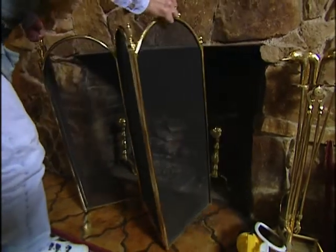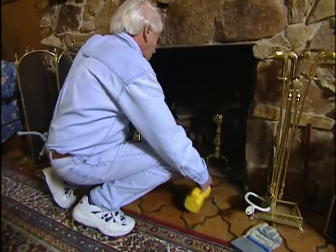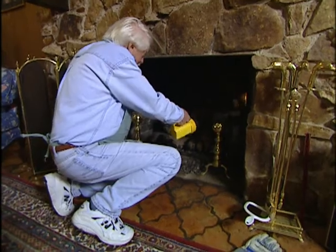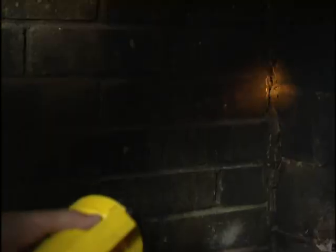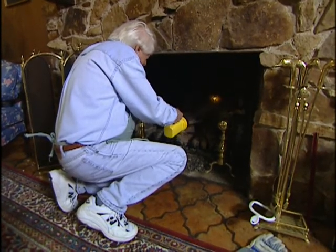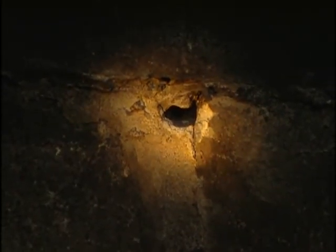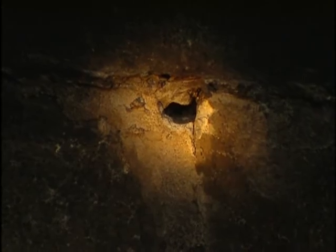Before you light the first fire of the season, take a flashlight and inspect the inside of the fireplace. What you're looking for are cracks in the mortar joints. These can act as chimneys and suck a flame up, and you can really have a problem if it gets to anything that's combustible behind there. We've got a hole right there, and I'm going to show you how to patch that in just a minute.